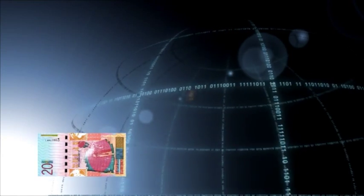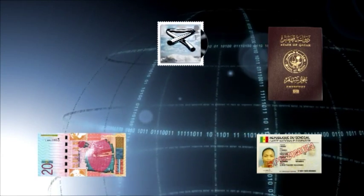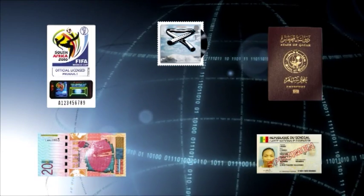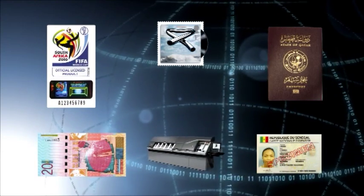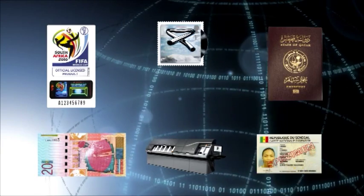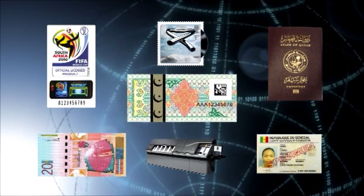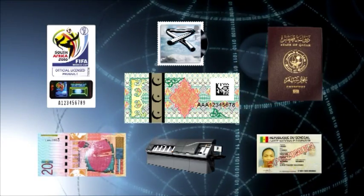We print over 150 currencies, passports and e-passports for over 50 countries, national identity and travel documents, postal stamps for clients like Royal Mail, and holograms that protect the world's leading brands. We manufacture the most secure banknote processing machines, and we provide the world's most complete tax stamp solution.